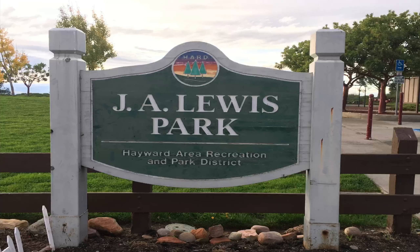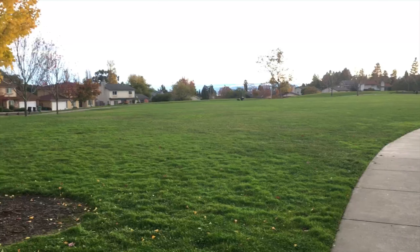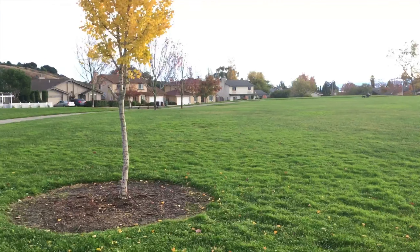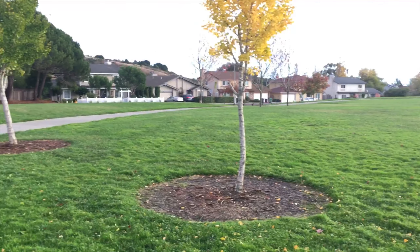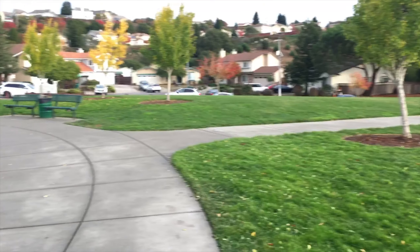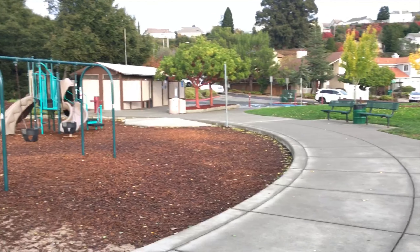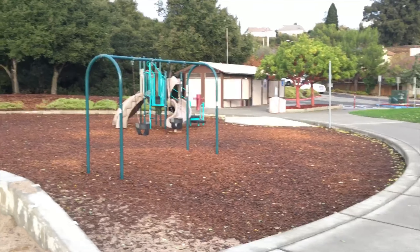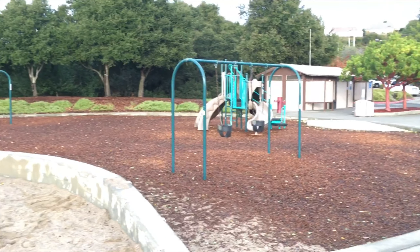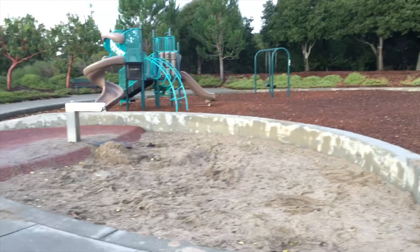We are going to start our tour of the Hayward parks at JA Lewis Park. The address is 28630 Hayward Boulevard and as you can tell by this lovely grassy area, the kids love to run around and play. There is a really nice walking trail that surrounds the whole entire park and you'll often see the kids riding their bikes and doing their little scooters around the park.